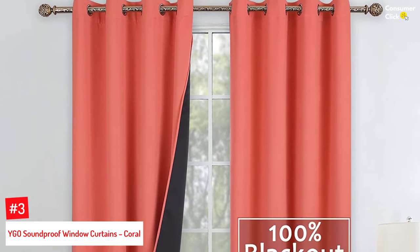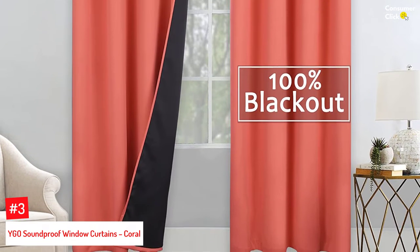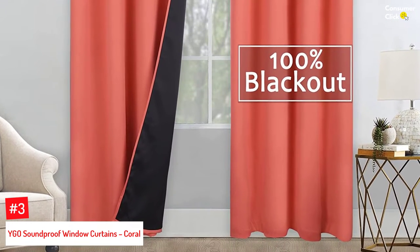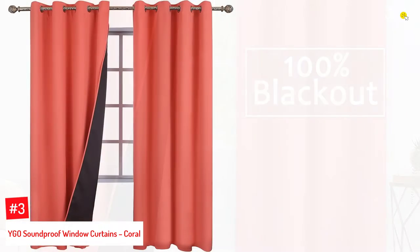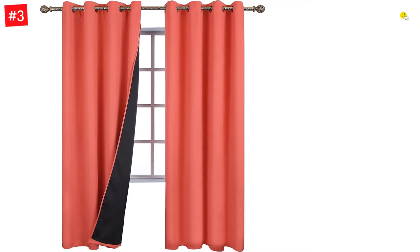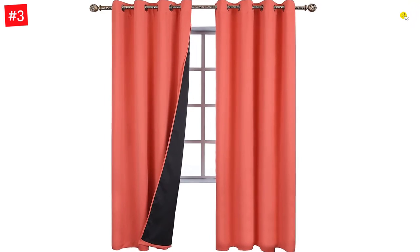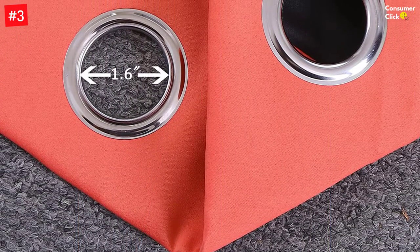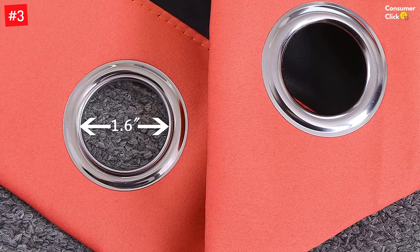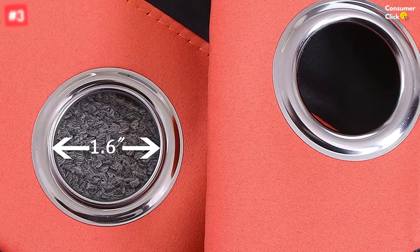Number 3: YGO Soundproof Window Curtains, Coral. These triple-weave polyester soundproof curtains measure 84 by 52 inches and come in a set of two panels. They feature a black backing that makes them thick enough to not just keep out sound but 100% of harmful UV rays and sunlight as well. These heavyweight curtains have a good drape and close off the window completely so that maximum sound is blocked. They feature silver-colored grommets that are 1.6 inches in diameter and can be hung very conveniently on any curtain rod. Designed with two layers, this triple-weave fabric does a great job of insulating the room against heat and chill while protecting your privacy at the same time.